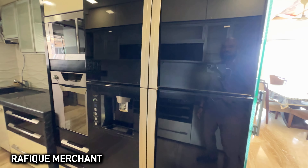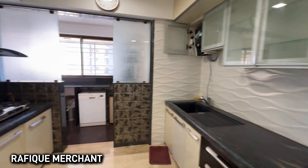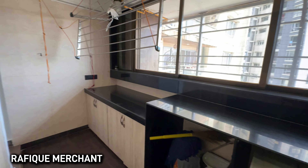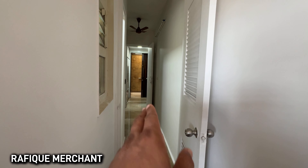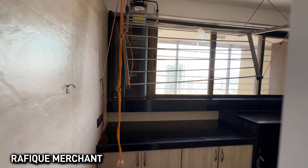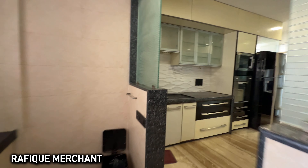Everything stays — the washer, the dryer, the refrigerator. The gas pipeline is there and the drying utility area is also superb. There's also a dedicated washroom for the staff. From this angle you can check out the dryer, utility area, and kitchen together.